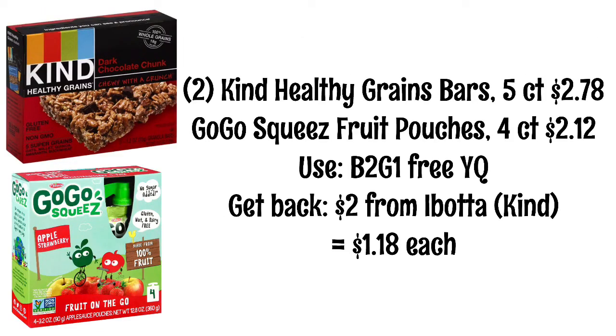For this deal, you will pick up two boxes of the Kind Healthy Grains bars at $2.78 each and one GoGo Squeeze fruit pouch at $2.12. We have a buy two get one free yellow coupon, so when you buy the Kind bars you're getting the GoGo Squeeze pouches for free. Submit your receipt to Ibotta and get $2 back — $1 back for each box of Kind bars — making each item $1.18.